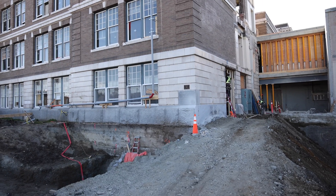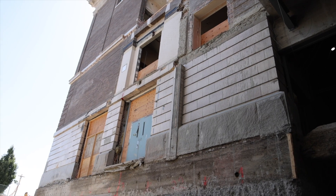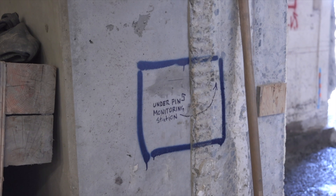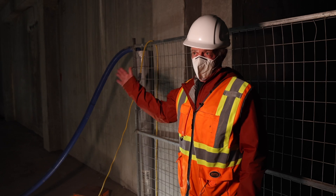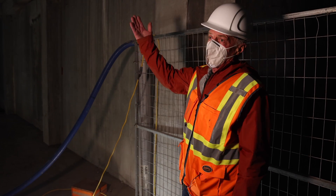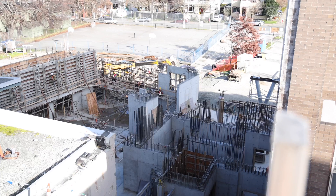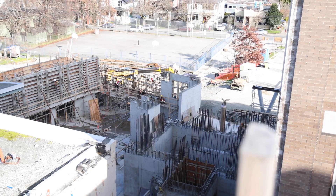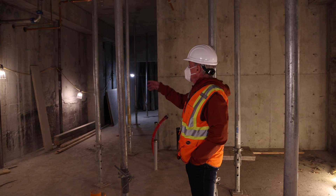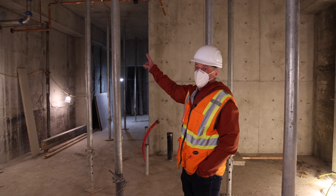This is where we were last time — excavating down and doing all the underpinning in this area. It's all been built back up now; we have our concrete slab. On this side is all our new northeast stair tower and new addition with the tie-in coming in here, and it's progressing up to the second and third floors. The new stair tower on the west is also progressing.